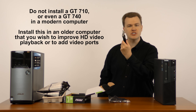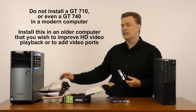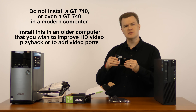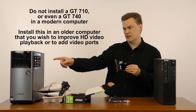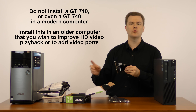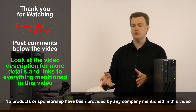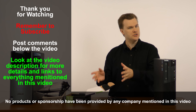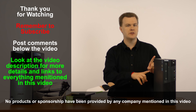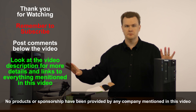Do not put a GT 710 through GT 740 in a modern machine. Even the GT 730, which runs $50 to $60, is slower than the integrated graphics in a modern machine. The lowest you should put in any modern machine is a GTX 750 or higher, or an RX 460. Low-end graphics cards do serve a purpose, but it's a very limited one — mostly for older machines to accelerate video playback or provide additional video ports for multiple monitors.